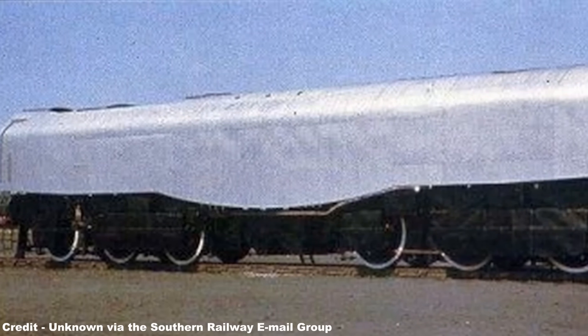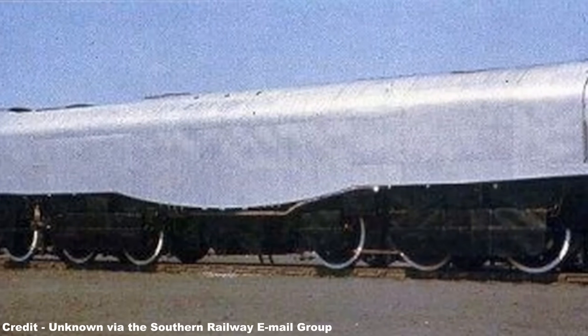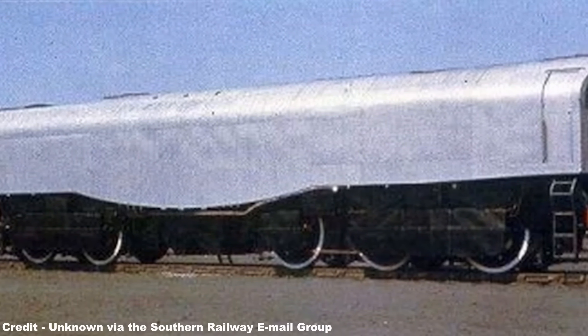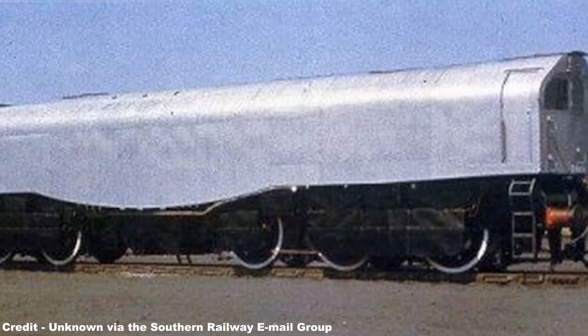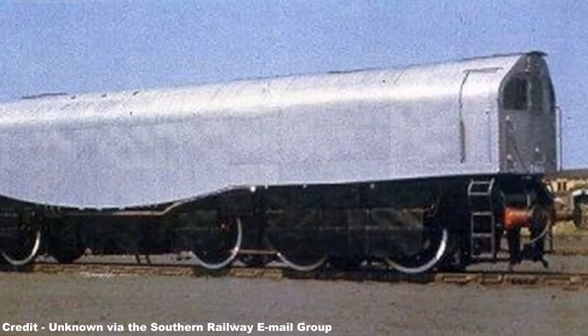One of the more outlandish attempts to improve and update conventional steam locomotive design, Bulleid's LEADER project was an innovative scheme based on sensible principles, but the resultant locomotive would prove to be a thoroughly flawed machine with too many ingrained issues to ever make it a viable piece of rolling stock, despite the underlying promise the LEADER had set out to fulfill.